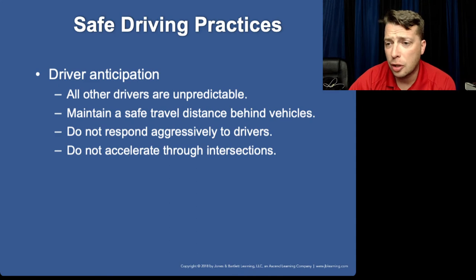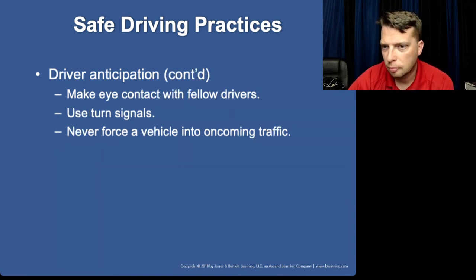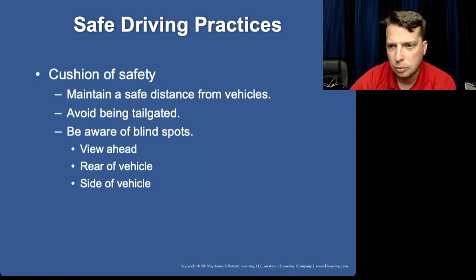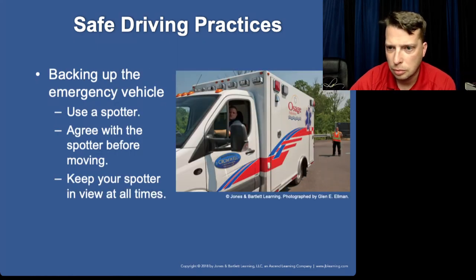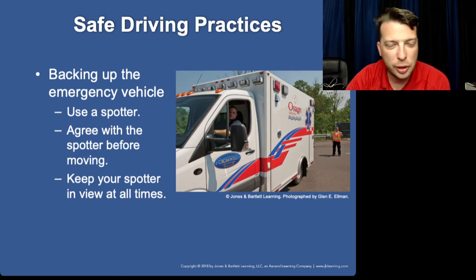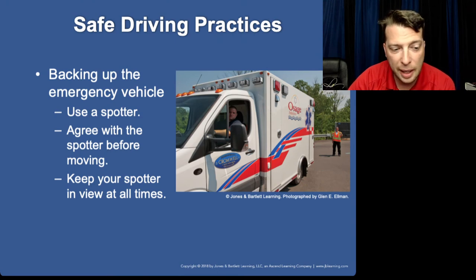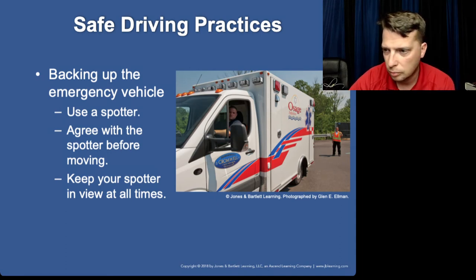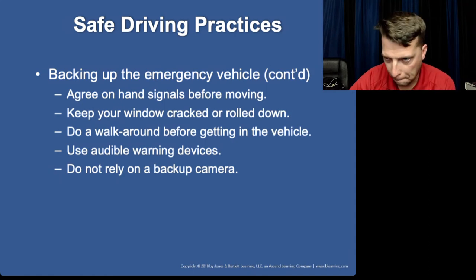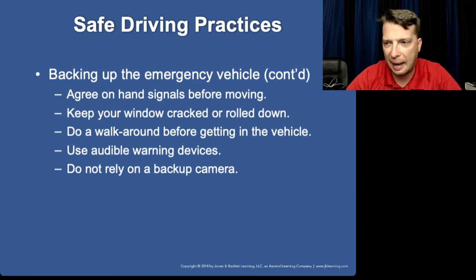Basically, anticipate that other drivers are not going to know what to do. If you've got a new EMT partner who's green and has never driven anything bigger than a Prius, get them out backing around a parking lot. Make them get familiar with the vehicle and its size. Only one person should be doing the backing — you should not have more than one backer, as that gets confusing.